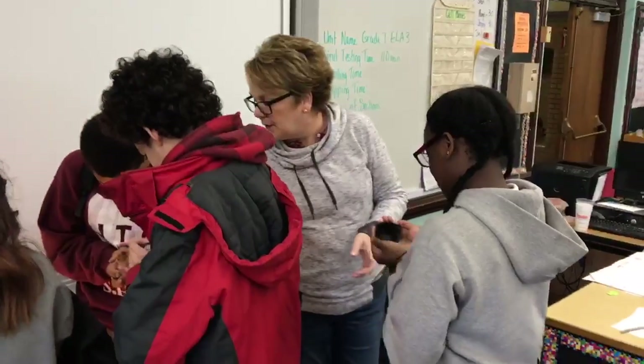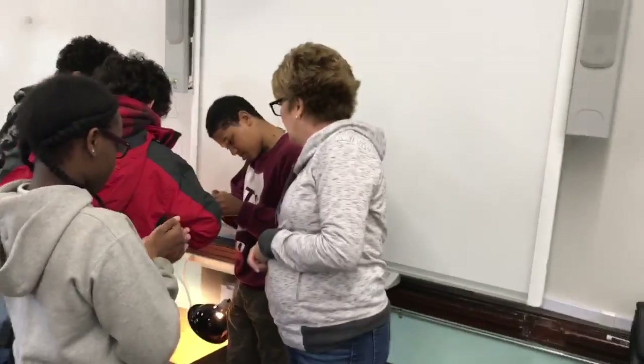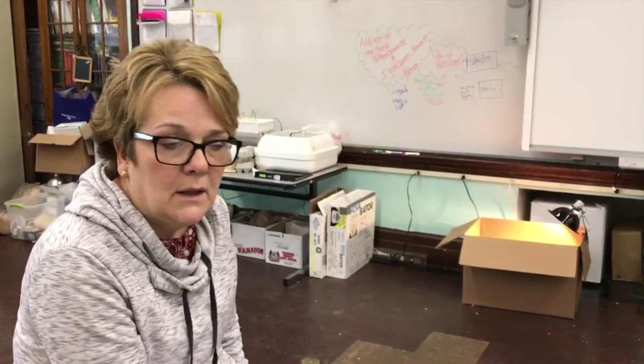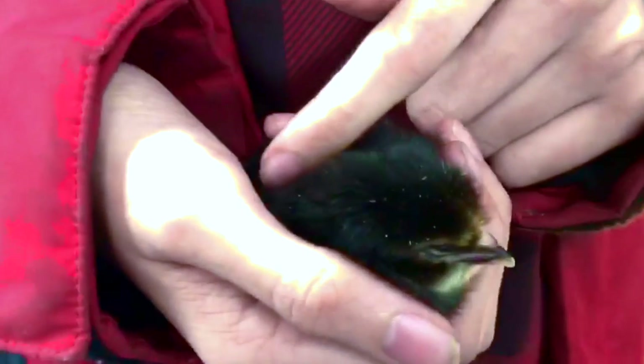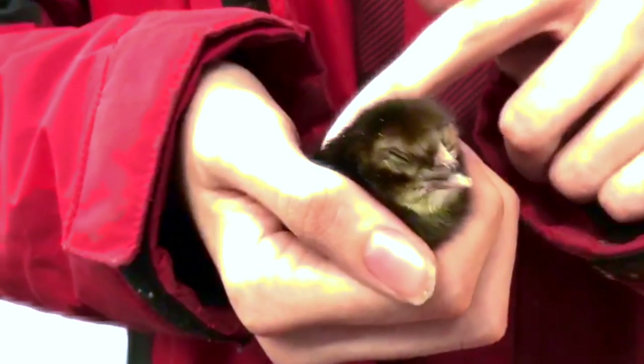Naturally, it happens in the first part of the year in our curriculum, but the eggs aren't available until spring, so I integrated it that way. We talk about the life cycle, the stages of development, and how they grow from something as small as the head of a pin to a full-size chick in just 21 days.